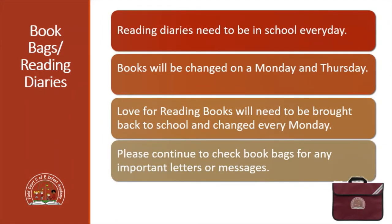All of the children have received their reading diaries - these need to come into school with them every day. We will then change their reading books on a Monday and a Thursday. They will also receive something called a Love for Reading book, which is an extra book that the children can have for a week, and those books need to come back to school on Mondays to be changed as well. We also use the reading diaries to send home any letters or messages to and from school, so please keep checking the reading diaries for any extra information.